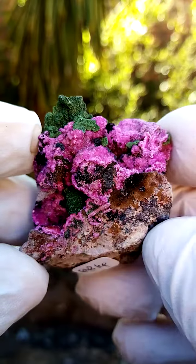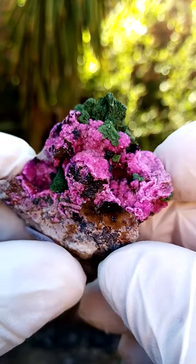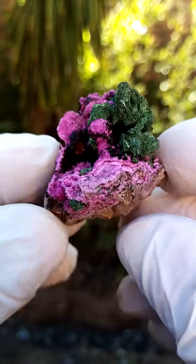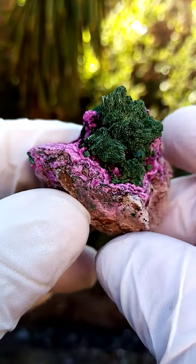Very, very difficult to identify this material and my ideas are purely visual. All the way from the Mashamba West mine, in this case, in the Katanga.